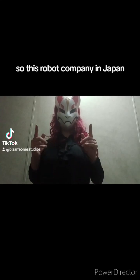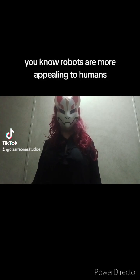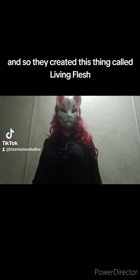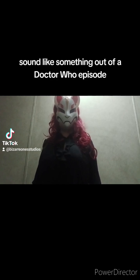So this robot company in Japan has recently been working to try to make robots more appealing to humans. And so they created this thing called Living Flesh, which sounds like something out of a Doctor Who episode.